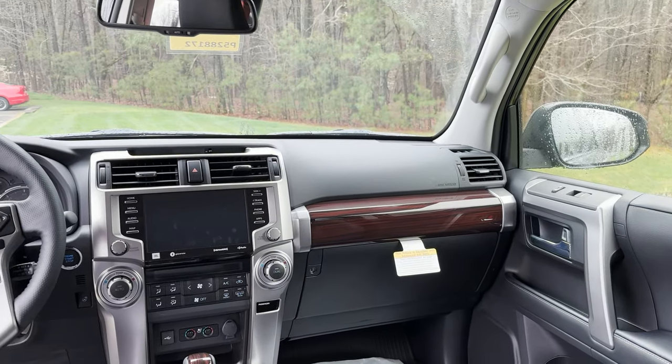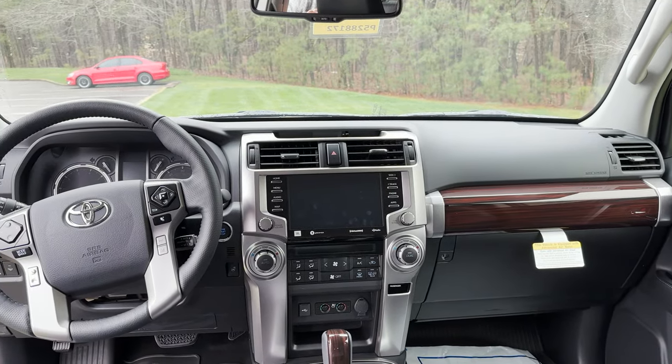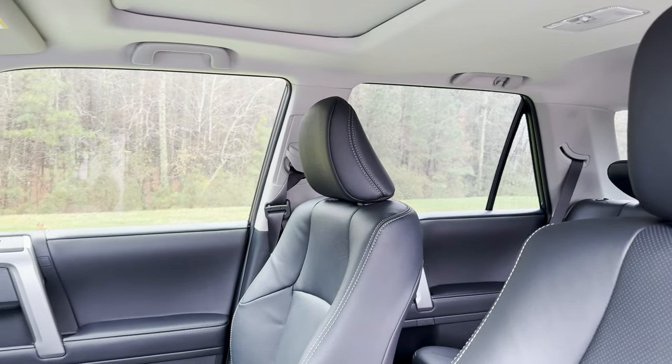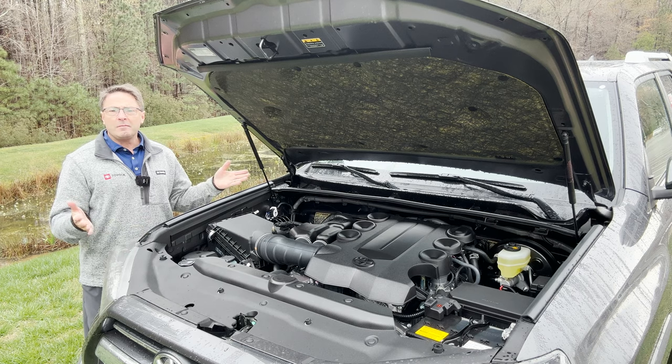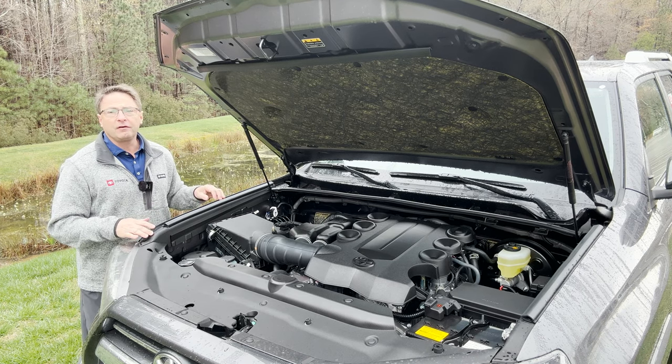Do you see some things you like? Whistle if you see something you like. That's our interior first look.